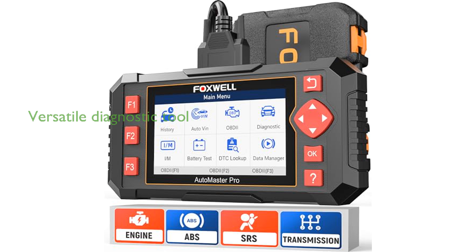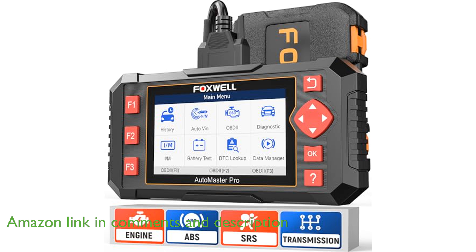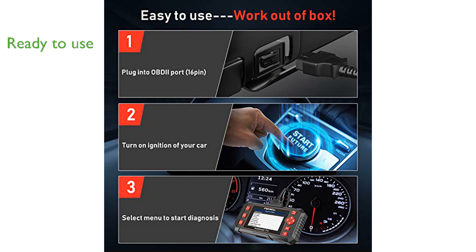The Foxwell NT604 Elite Car Scanner is a versatile diagnostic tool that can read fault codes and display live data for four main control modules, making it an essential device for car owners. As a 2024 new version, the NT604 Elite comes with the latest software and is ready to use straight out of the box, saving valuable time and effort. This scanner is a reliable car health monitor that thoroughly scans and detects issues before turning off warning lights once the problems are fixed.